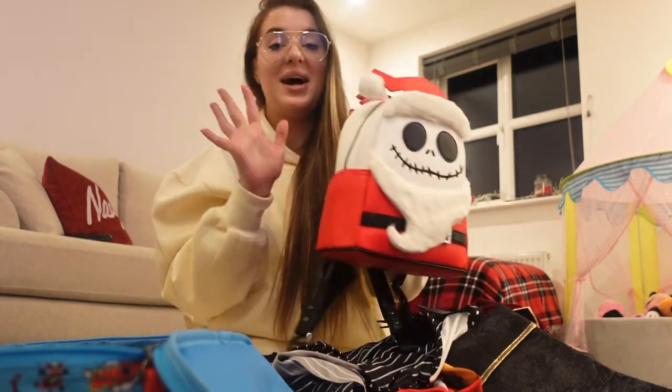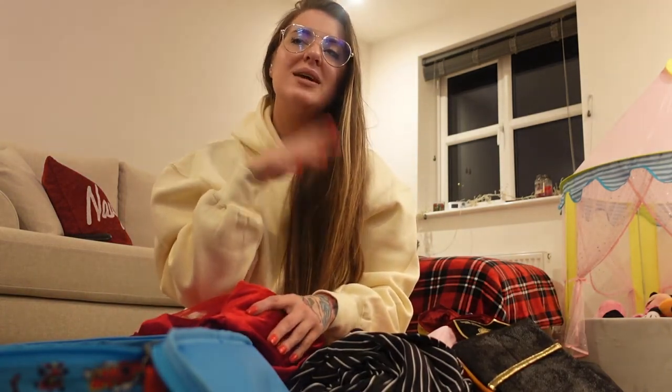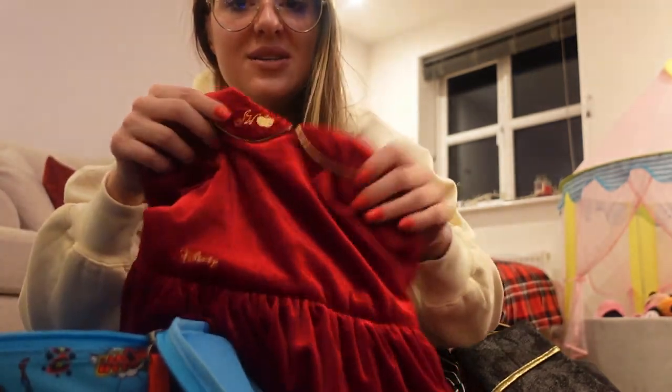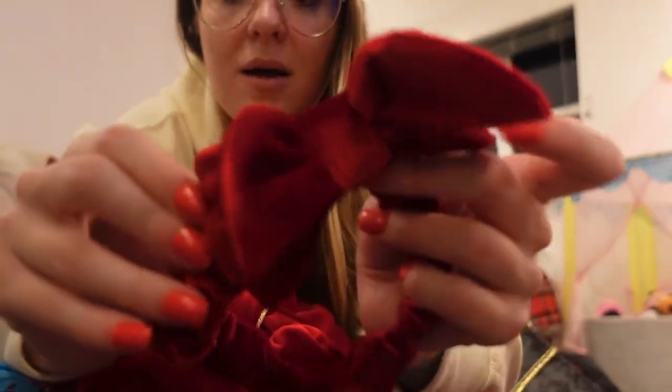Arlo's also got his Spider-Man backpack which he can wear during that Jack meet and greet for a really good photo opportunity. The last dress I've packed for Hallie is a Snow White special Christmas edition Disney dress — the front is beautiful with a velvet bow and netted tutu underneath — that I spotted on eBay and just had to get. It's a bit warmer because the material is thicker, which is perfect for winter.